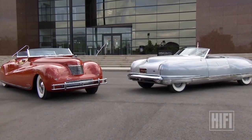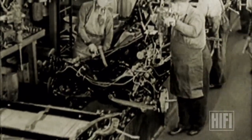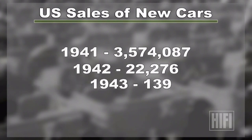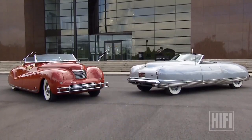Despite their popularity, neither model ever made it into production. In December of that year, America went to war in both the Pacific and in Europe, putting an end to the era of elegant automobiles. World War II really interrupted everything — they put the Newport and Thunderbolt in mothballs for a few years. All passenger car production ended in February of 1942. The number of new cars sold fell to just over 20,000 that year and only 139 in 1943.